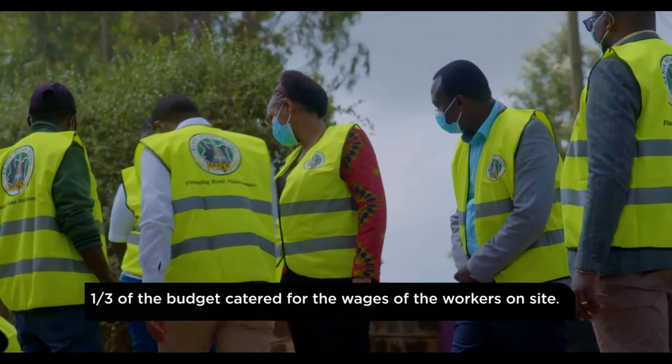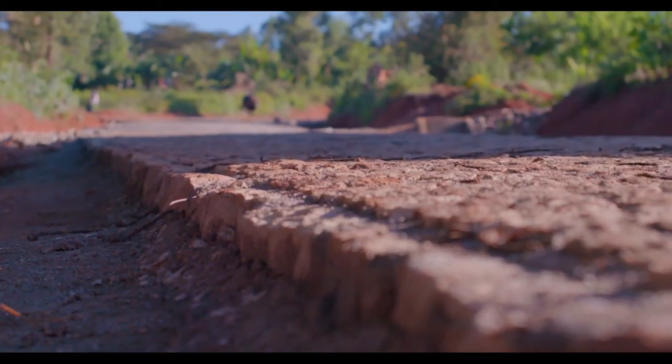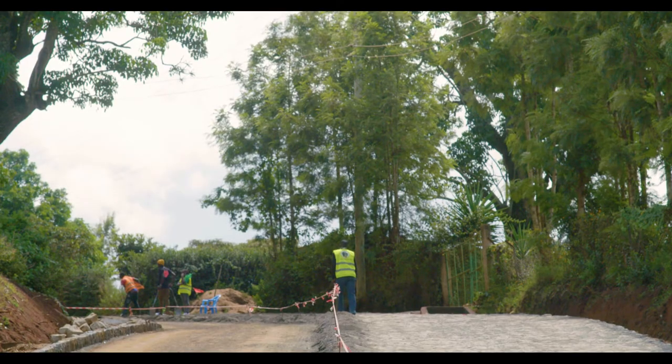About a third of the money has been left in the local community through wages. The Cobblestone Road construction technology has spurred excitement from stakeholders and beneficiaries. We're already getting proposals — most people are asking when we're coming back with phase two, so that the whole corridor is done the same way.